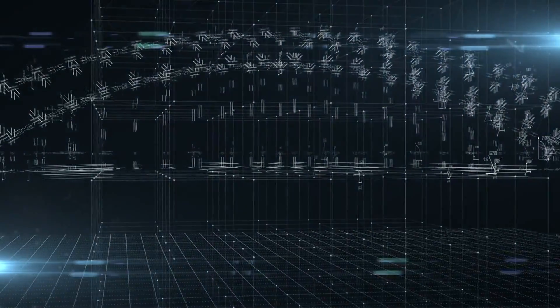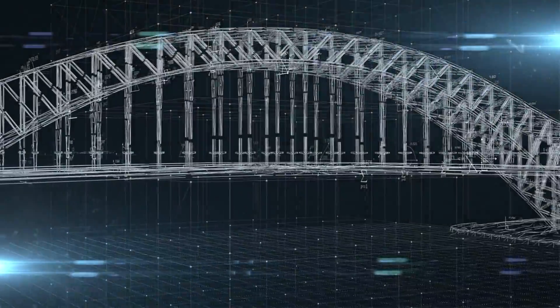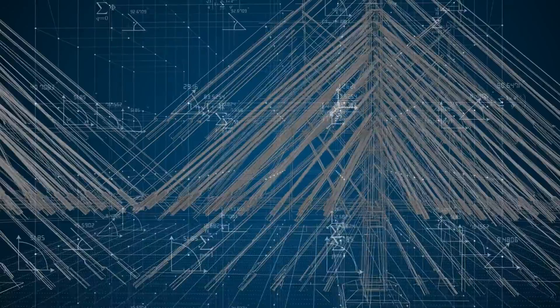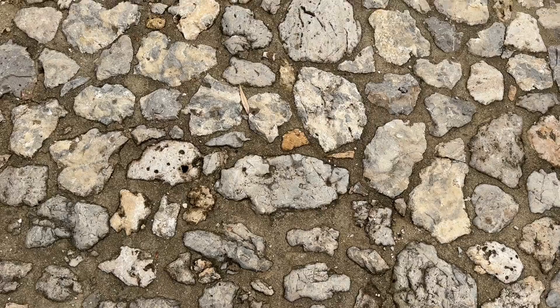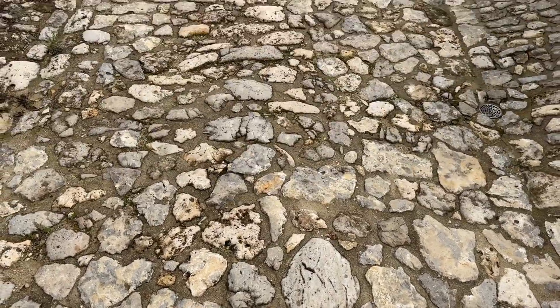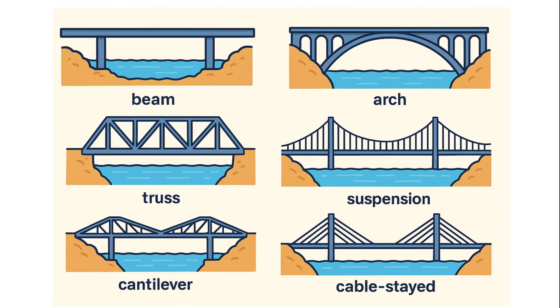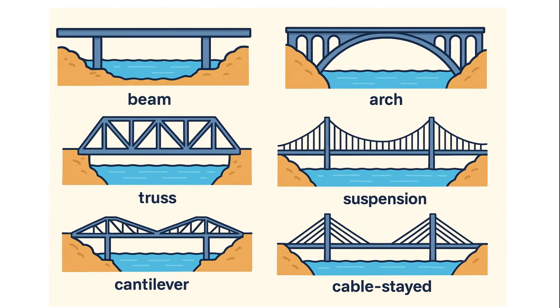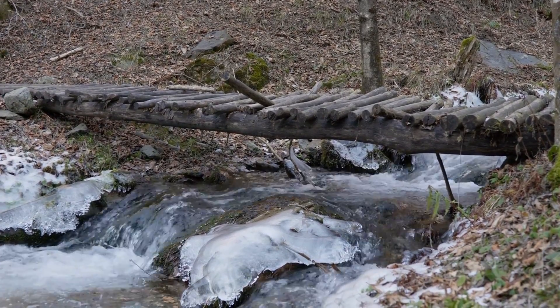Bridges. They're everywhere, and yet we rarely think about them. But behind every bridge is a story, a challenge overcome, and an incredible bit of engineering. So today, we're taking a journey through time and structure to discover how different types of bridges came to be and how they actually work. Let's begin where it all started.